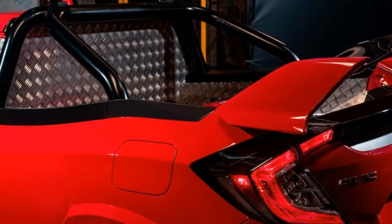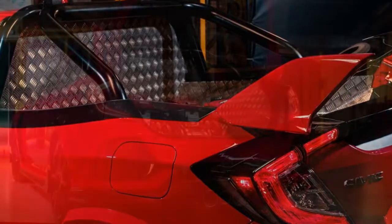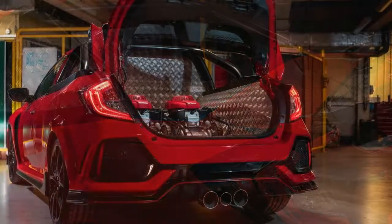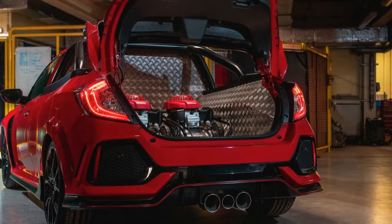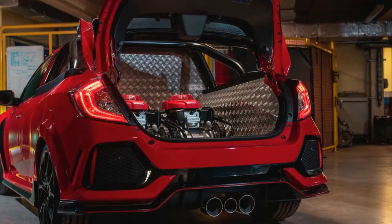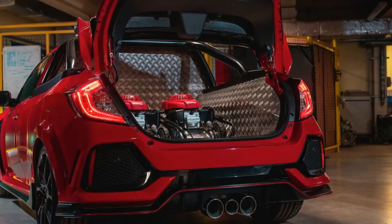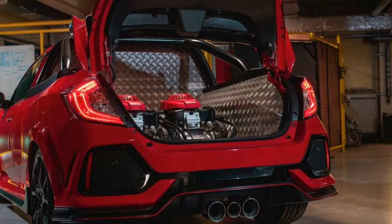We have a special projects division at the factory in Swindon and this project was a fantastic opportunity for the team to show just what their creative minds could do. Alan James, project lead, comments: the passion that our engineers have for Honda is shown in our latest creation, and we are even considering taking it to the Nürburgring to see if we can take the record for the fastest front-wheel drive pickup truck.